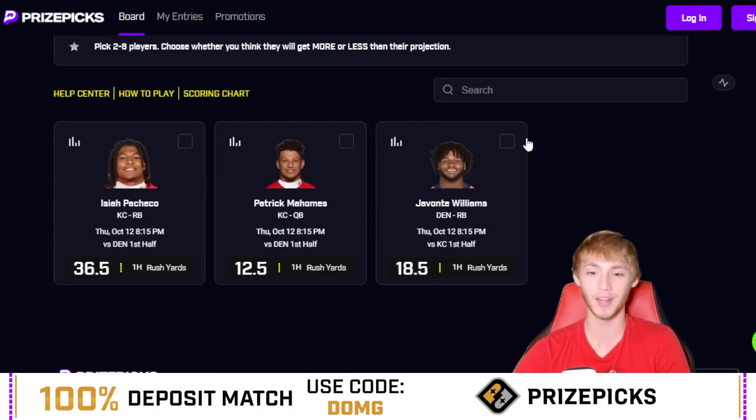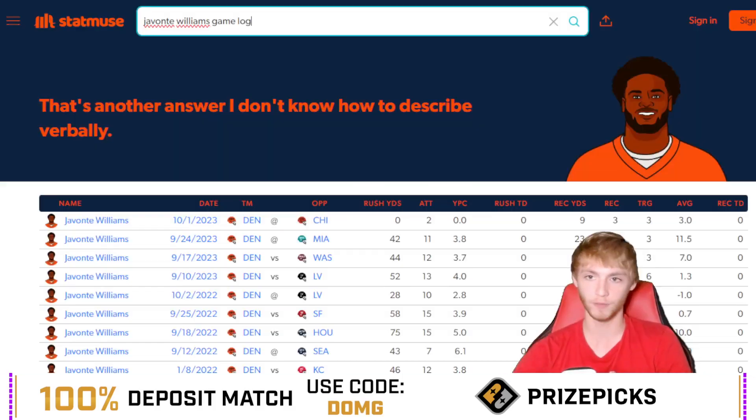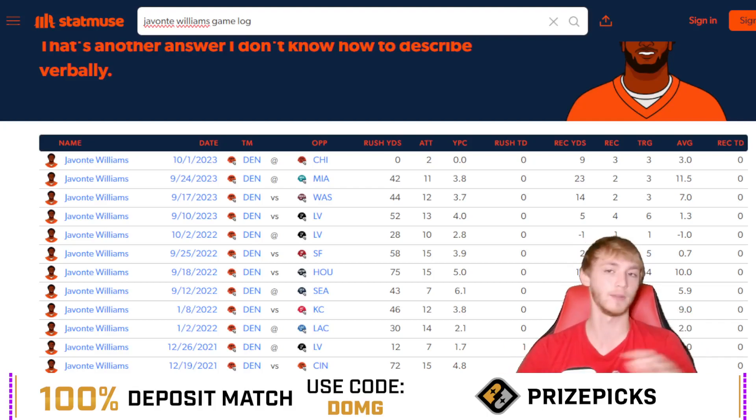Moving on to the rushing yards — another guy that's been banged up with injuries — it's going to be Javante Williams over 18.5 first half rushing yards. Again, another self-explanatory one because the Broncos should be down in this game, which is why I'm going with the first half rather than the full game. He's at 40.5 full game rushing yards on certain sites and 18.5 for the first half, so he needs 19 to go over. Looking at his game log, he's been over this in 12 out of his last 15 games.